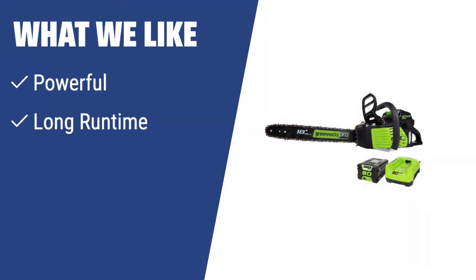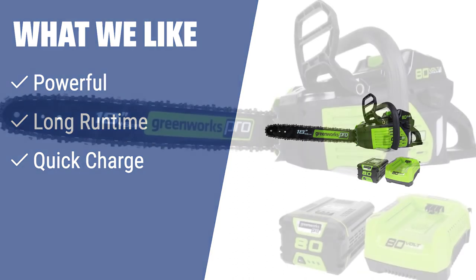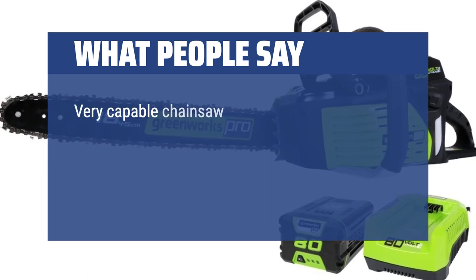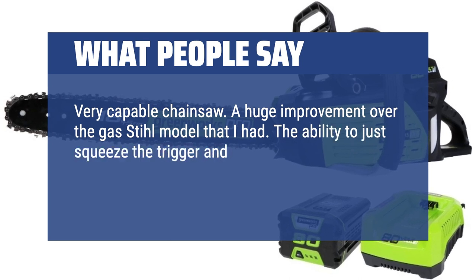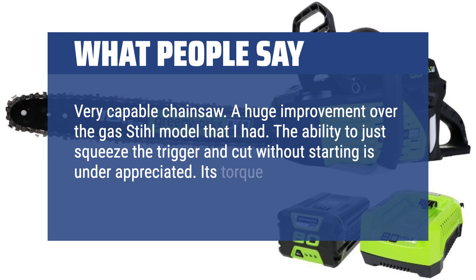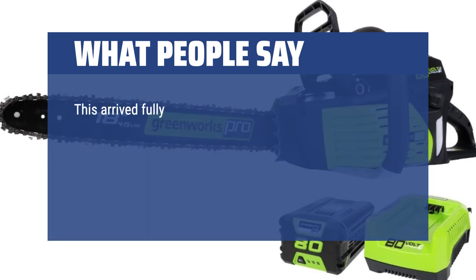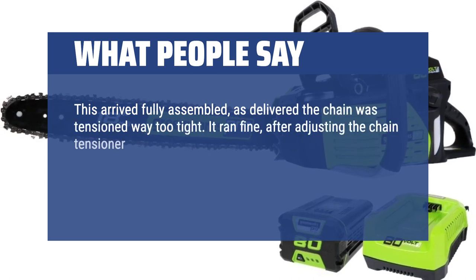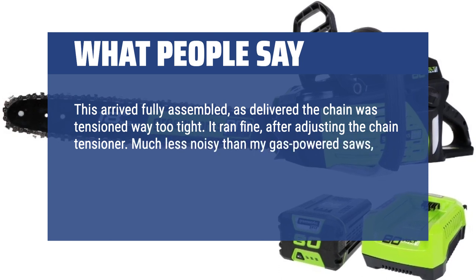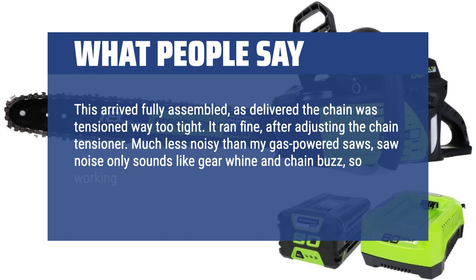What we like: With the Greenworks GCS-80420, you'll get a powerful pro tool encased in a cordless design to meet the needs of both experienced lumberjacks and seasonal farmers. It's powerful enough to cut large trees, and its long runtime and quick charge means you can enjoy pretty long cutting sessions without interruption. What people say: Very capable chainsaw — a huge improvement over the gas-steel model I had. The ability to just squeeze the trigger and cut without starting is underappreciated. Its torque power is astounding. Much less noisy than my gas-powered saws; saw noise only sounds like gear whine and chain buzz, so working more quietly will be great.